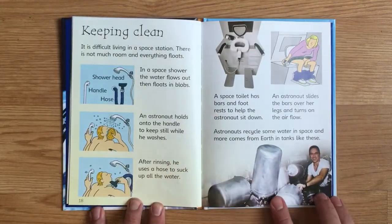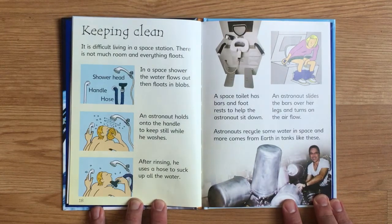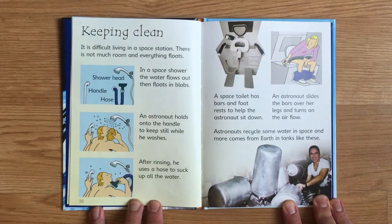It is difficult living in a space station. There is not much room and everything floats. In a space shower, the water flows out and then floats in blobs. An astronaut holds onto a handle to keep still while washing, then uses a hose to suck up all the water. A space toilet has bars and footrests to help the astronaut sit down, with a bar over the legs and an airflow turned on. Astronauts recycle some water in space, and more comes from Earth in tanks.